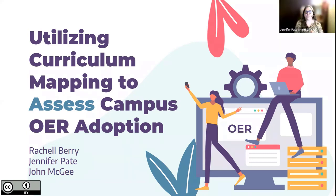I am Jennifer Pate, the Open Education Resources and Scholarly Communications Librarian at Collier Library on the campus of the University of North Alabama. And I'm Rachel Berry. I was the graduate assistant for Jen and John at the University of North Alabama in the MA program in Rhetoric and Technical Communication.